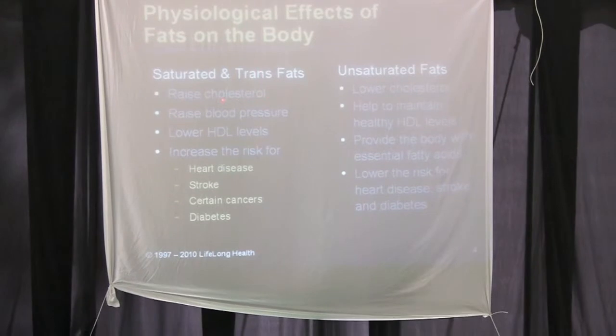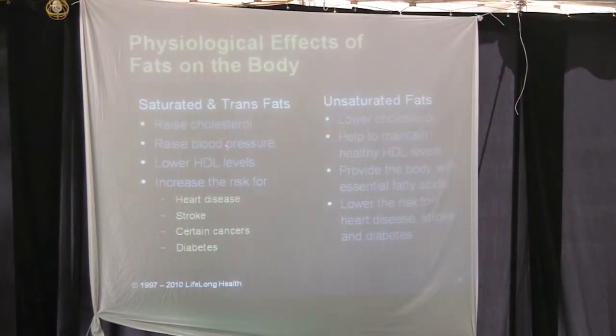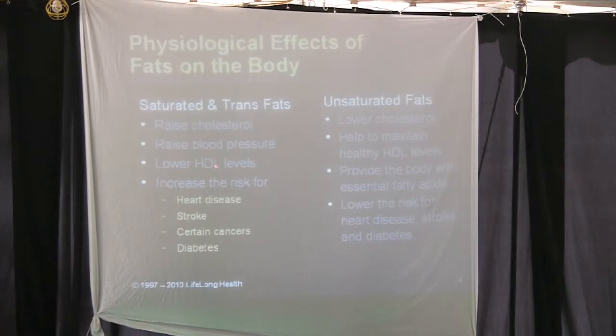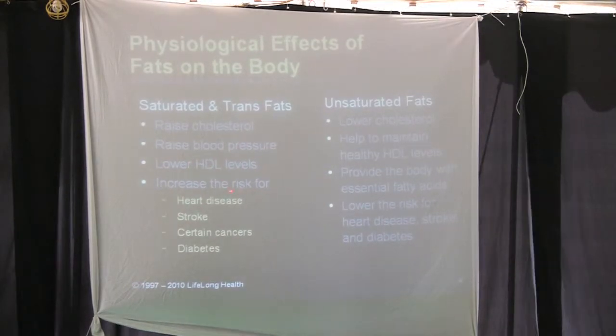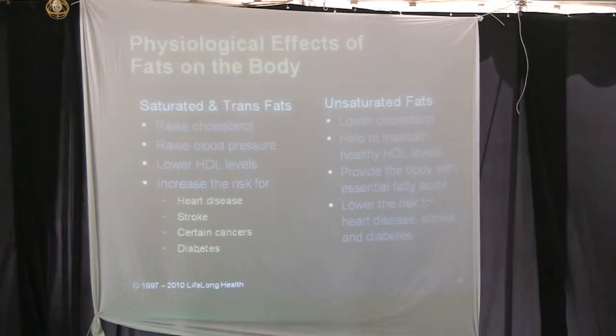The physiologic effects of fats on the body: saturated and trans fats raise cholesterol, raise blood pressure, lower HDL levels, and increase the risk for heart disease, stroke, certain cancers, and diabetes. They're all bad.